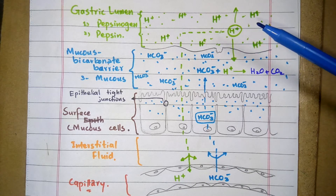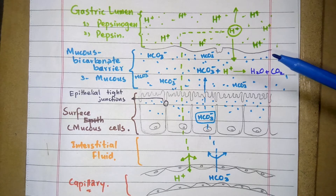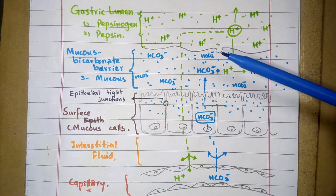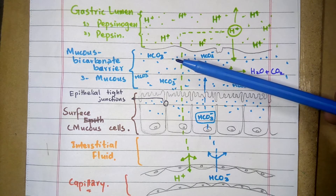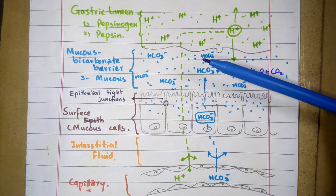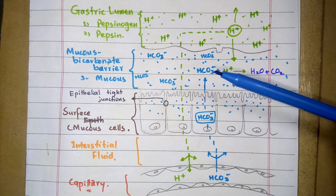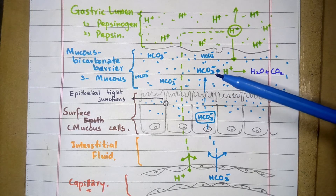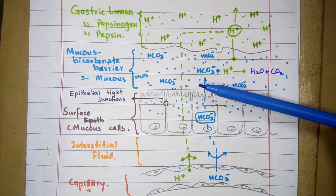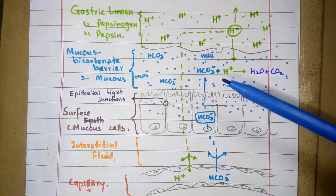At the pre-epithelial level, there is a mucous coating — a layer of mucous gel secreted by mucous or gastric cells — which covers the surface epithelium. This mucous layer also contains bicarbonate ions that prevent the attack of HCL on the epithelium. These bicarbonate ions are trapped in the mucus and create a pH gradient from 1 to 2 in the lumen to 6 to 7 at the mucosal surface, protecting the epithelium.